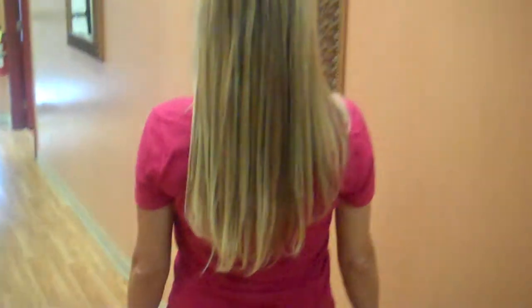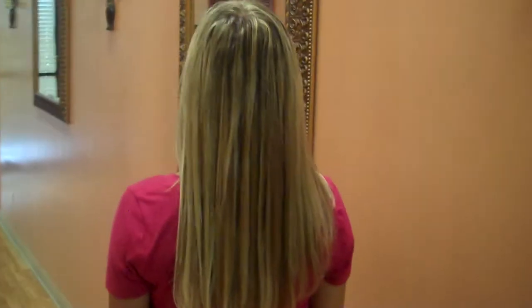Her hair was very thin to start with. Perfect results. Awesome color throughout.